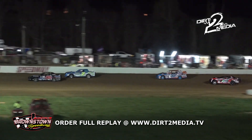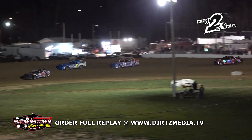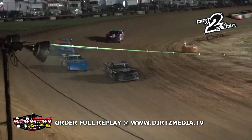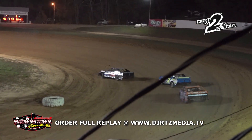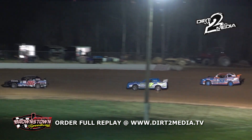McMillan is driving out the side window in fourth with that hood raising right up over his windshield area. Again it's the 96 of Jerry Adams in the lead, second is the 70 of Josh Turner.